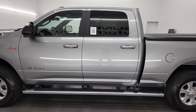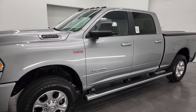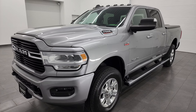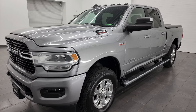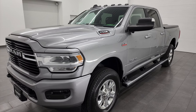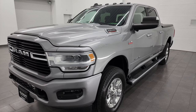This 2019 Ram 2500 has the 6.4-liter V8 Hemi engine — 410 horsepower — paired up with the 8-speed automatic transmission. This truck can tow up to 14,240 pounds and has a max payload of 2,928 pounds. I found that information on Ram's Tow Guide website, which I will link in the description below.